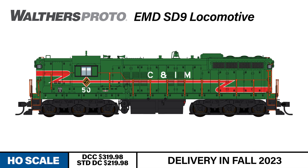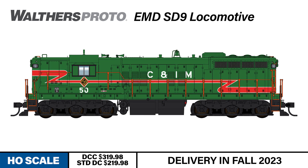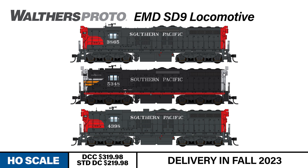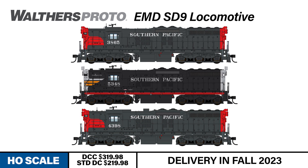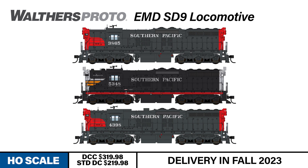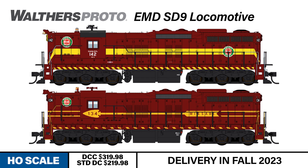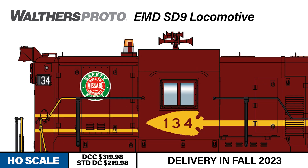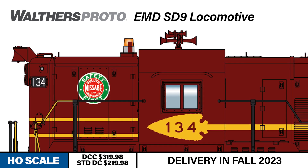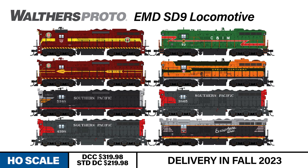For the first time ever, we're offering the model in Chicago and Illinois Midland, making four of the five units they owned available in this run. In Southern Pacific, we're offering three different paint schemes and detail configurations, following their 150-unit roster from delivery all the way through the 1970s SD9E rebuilds and renumbering. For Masabi Road, we're offering units decorated both for the large circle logo and the arrowhead scheme. Both will feature a new working beacon appropriate to its era and a wealth of other authentic spotting features that you'll enjoy while pulling long ore consists in your HO-scale operations.